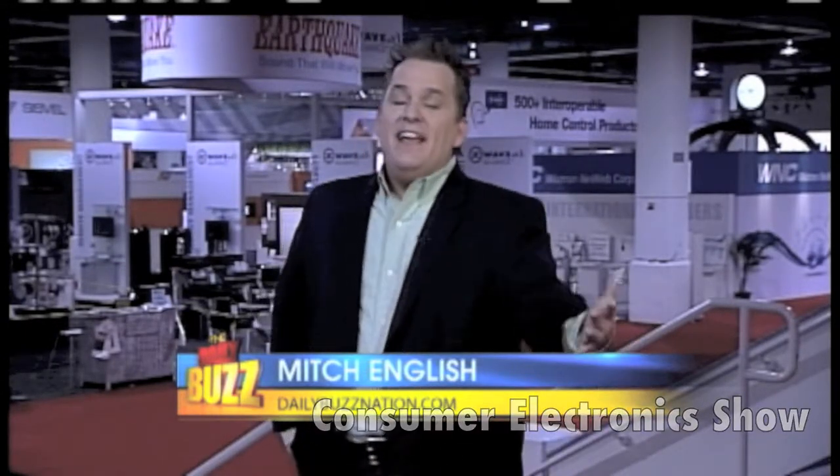The Consumer Electronics Show is where I've been hanging out here in Las Vegas. This is my paradise, because it's so neat to see what you're going to be seeing. And, of course, we give you a little sneak preview here on The Daily Button.